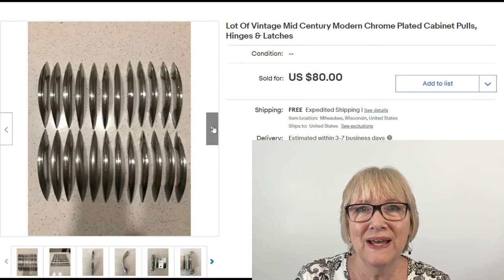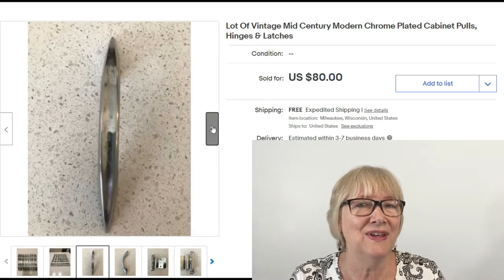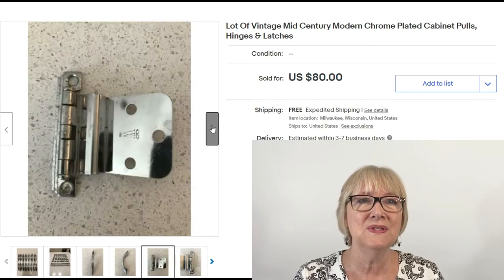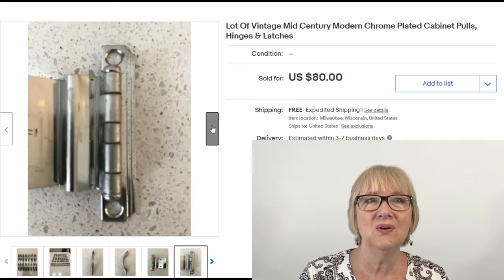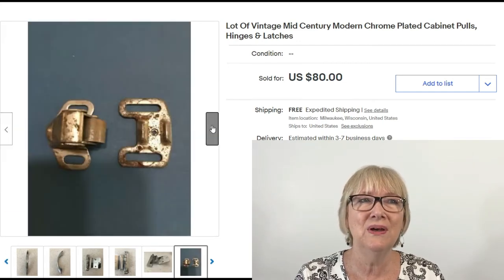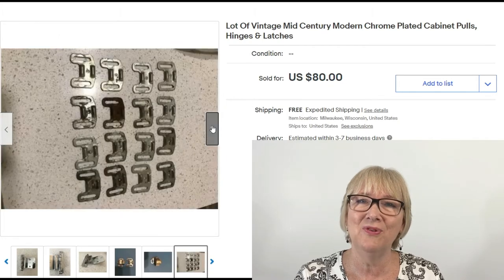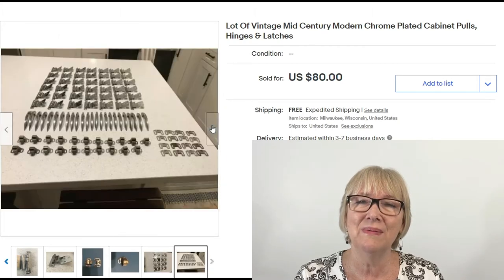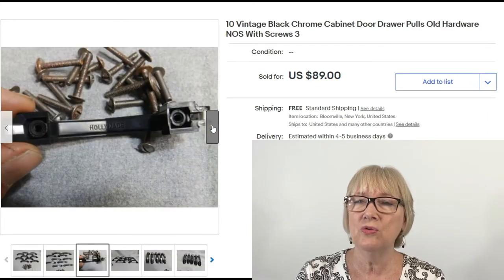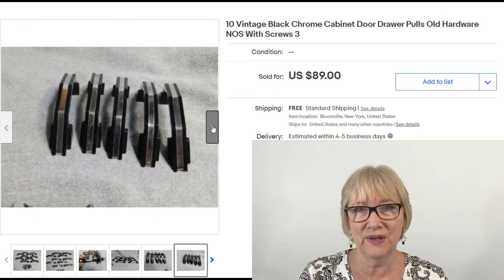These drawer pulls kind of take me back to my childhood. A lot of vintage mid-century modern chrome plated cabinet pulls — looks like about 24 of them — sold for $80 free ship. I might have been able to get more. And here we have 10 vintage black chrome cabinet drawer pulls, old hardware, comes with screws — $89 free ship.